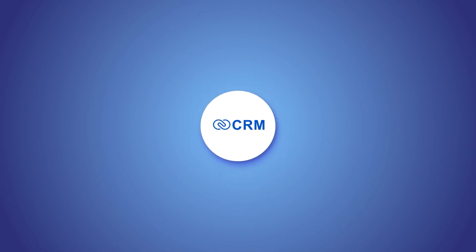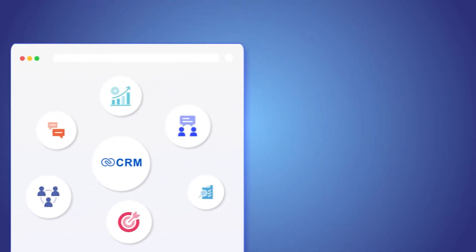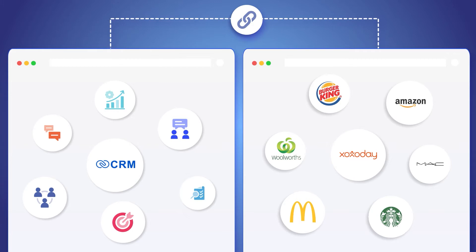While Zoho CRM combines the power of communication, touchpoints, and AI-driven sales forecasting into one platform, ZozoDay adds superpowers to your CRM.